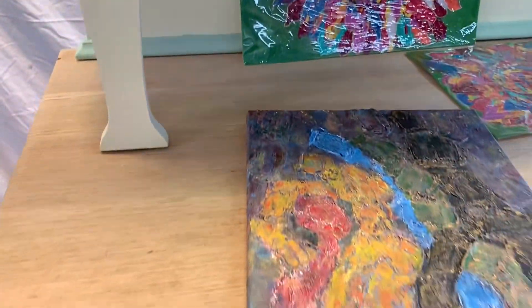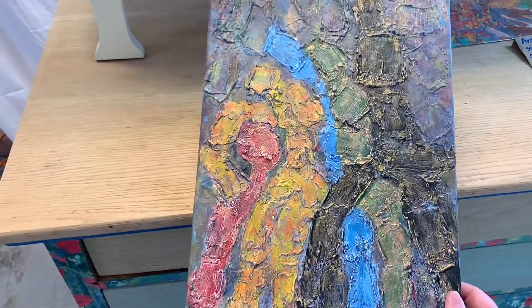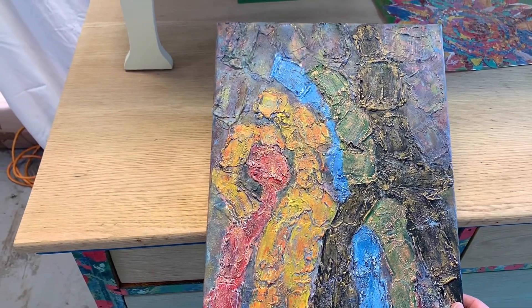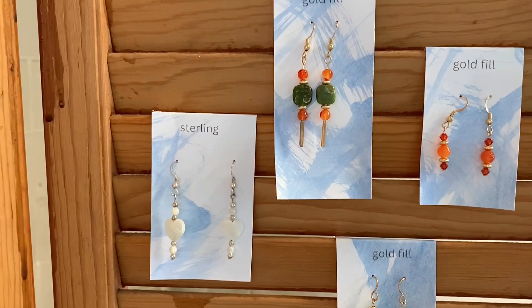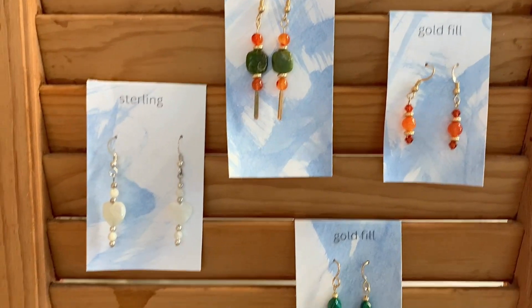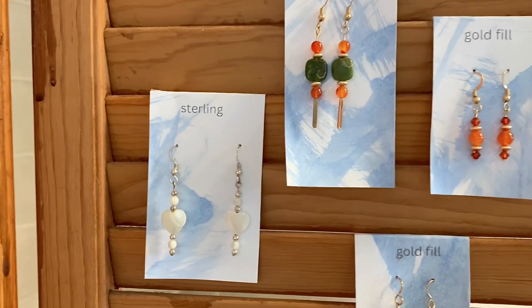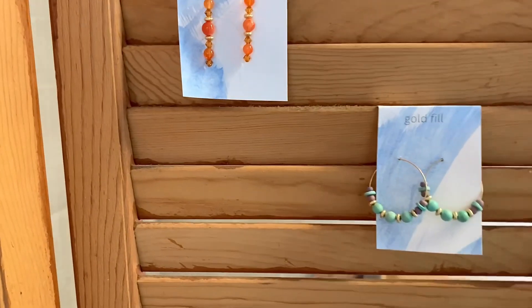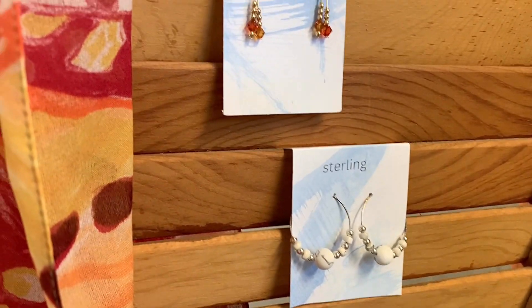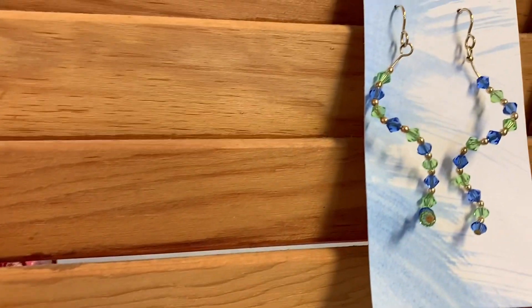These two sunflower pieces are on paper art and ready to go, and this piece is on canvas. Then I have some earrings done on gold fill — these are very high quality earrings, gold fill, not any kind of cheap earring wires. It's a pretty fall collection, with colors mostly in oranges and greens and some Swarovski crystals as well, both clear and colored ones.